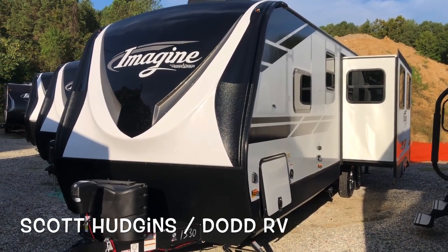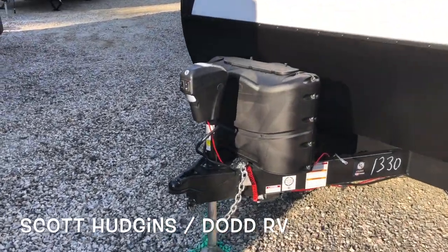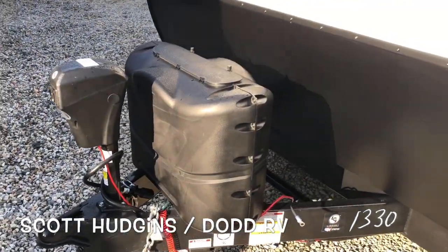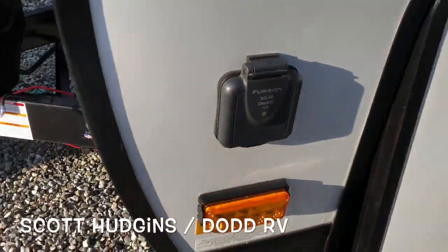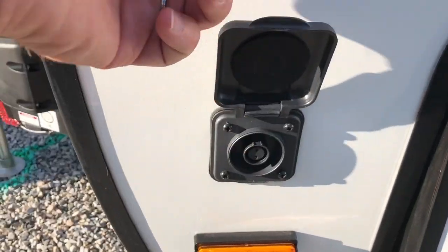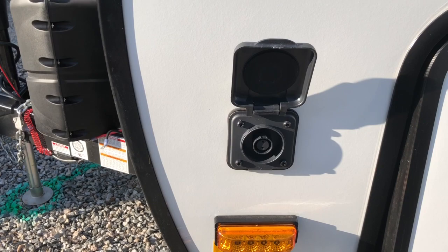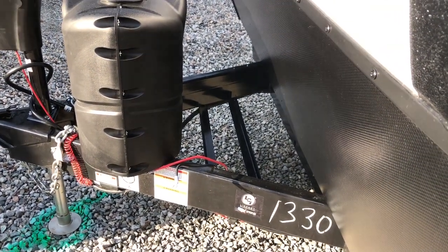You have a power tongue jack with a light on the front, two 20-pound LP bottles, and a spot for the battery. You are prepped for solar — just plug your solar panel right in and the trickle charge will keep your batteries charged.